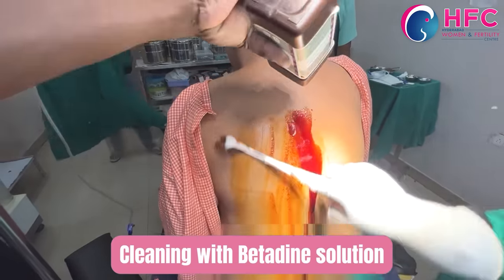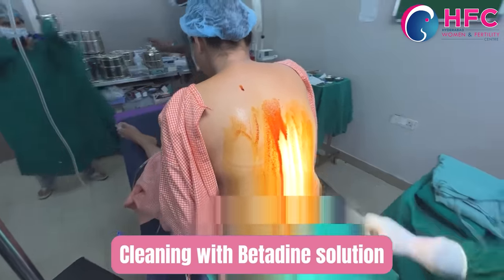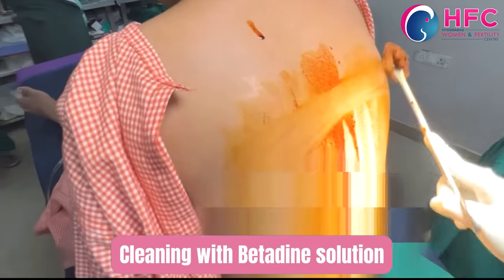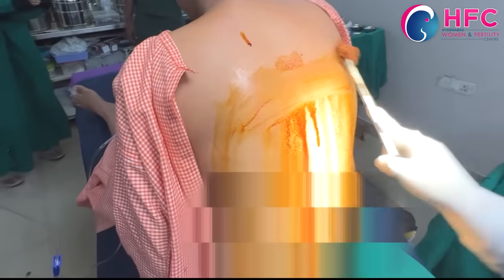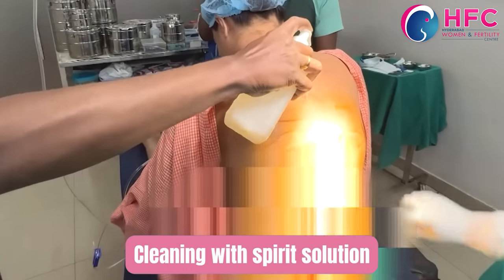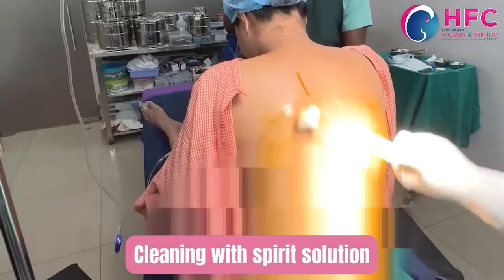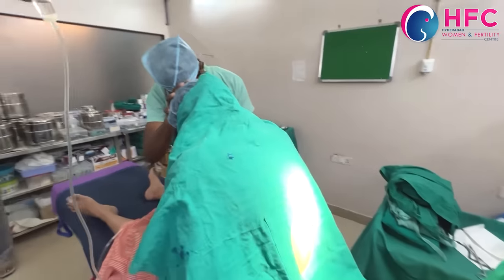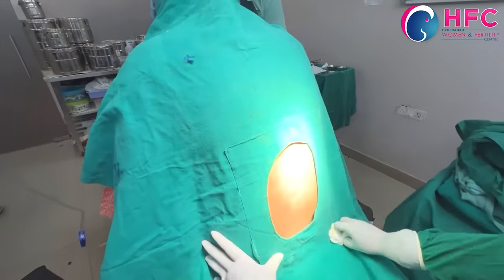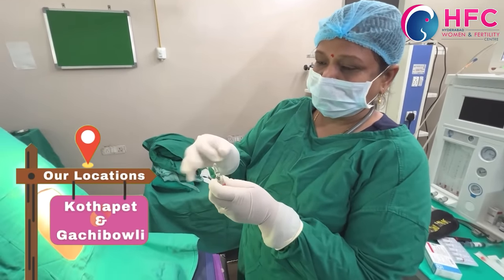We will clean the area using a betadine solution and spirit solution for local care. Then we will load the syringe with the injection drug, approximately 4 ml.